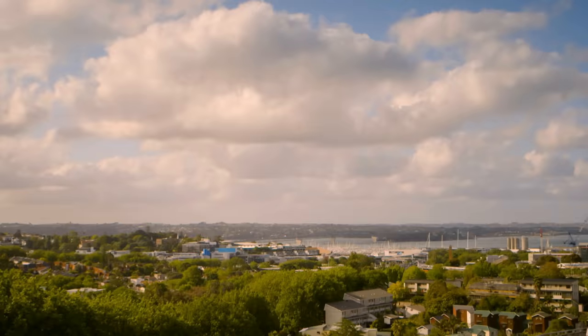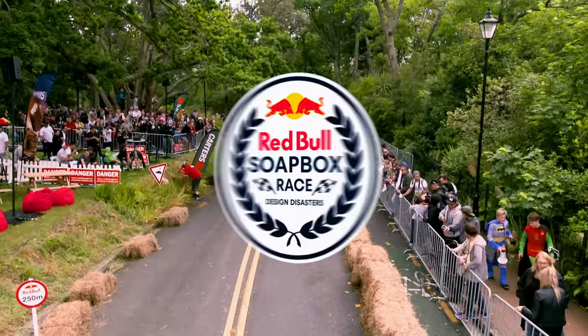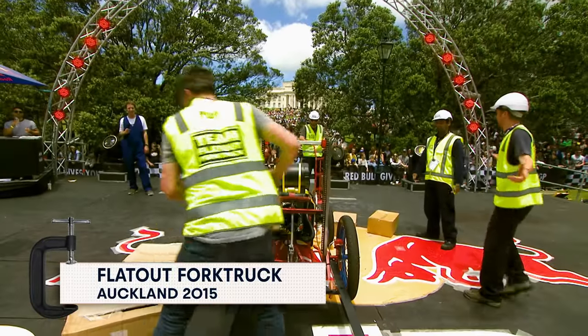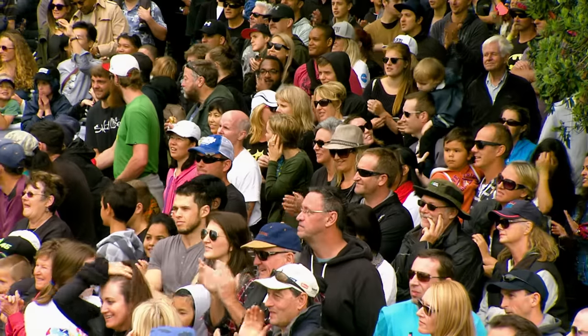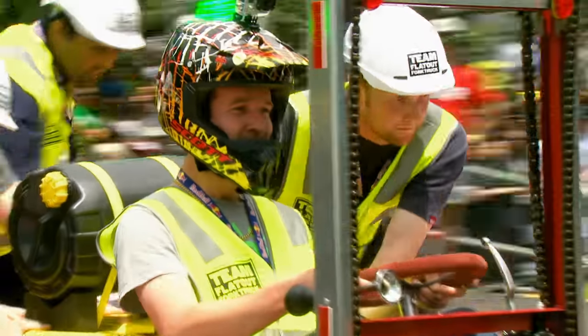Over to Auckland, New Zealand next. At six, it's a team who are about to discover why rear wheel steering never really caught on. It's Flat Out Fork Truck, a team from Moringsville, which is a small town a couple of hours south of Auckland. It's modelled on a forklift truck. And as you know, a forklift truck steers from the rear — and that's what this soapbox does. I've never driven one, but that doesn't normally work.